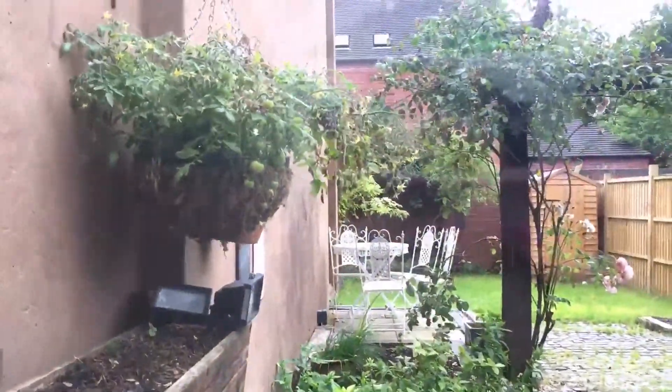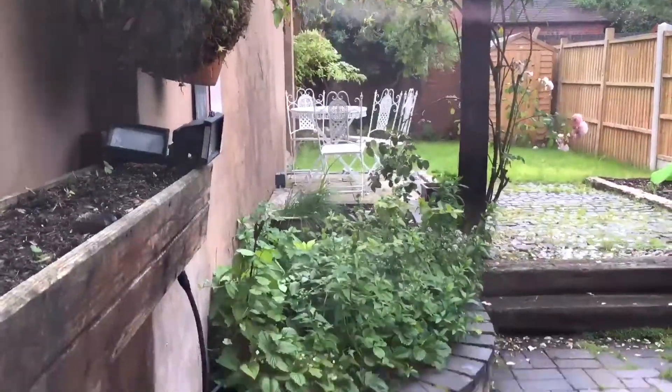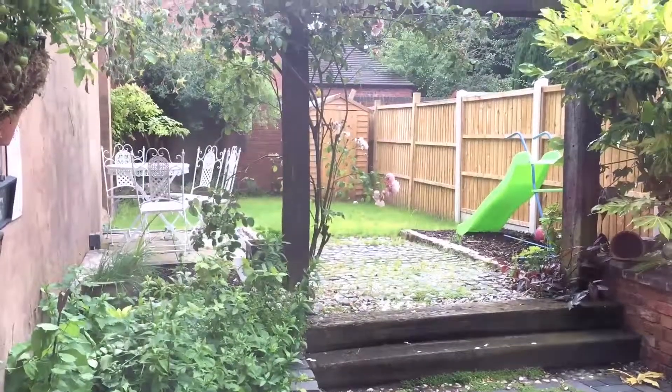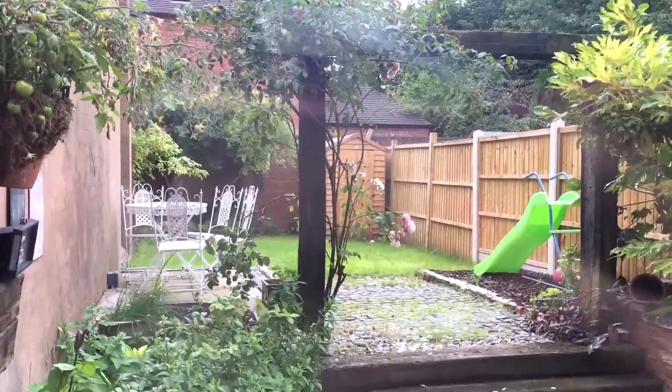As you can see, Erin is currently making some tomatoes and she's also growing some strawberries and blueberries. Then we just have the slide and somewhere to sit.